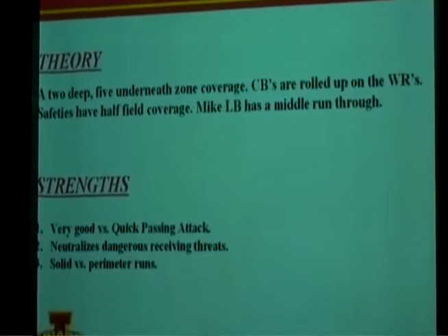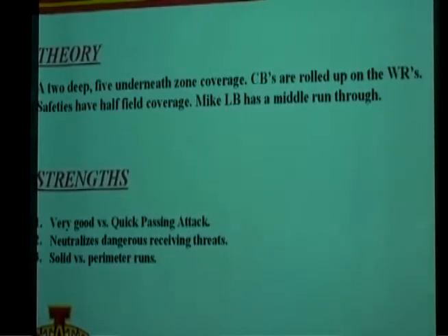Strengths of Cover 2: very good versus quick passing attacks — that's how Cover 2 became popular, responding to short, quick West Coast offense passing attacks. It also neutralizes dangerous receiving threats. If you've got a bad matchup, you can roll up, jam, and play a guy over the top. You can't always play man or Cover 3 and put yourself in one-on-one situations when you're not very talented. Cover 2 also helps on outside run plays — pushing the ball to the rolled-up corners.